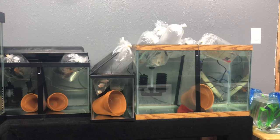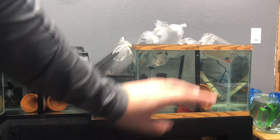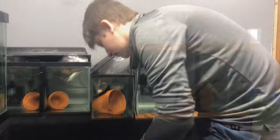All right, now all the fish in these tanks are acclimated, so I'm going to go ahead and get a bucket and a net and start getting these guys into their permanent tanks.